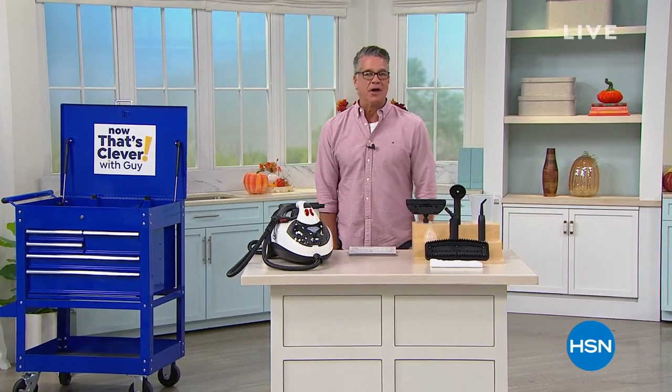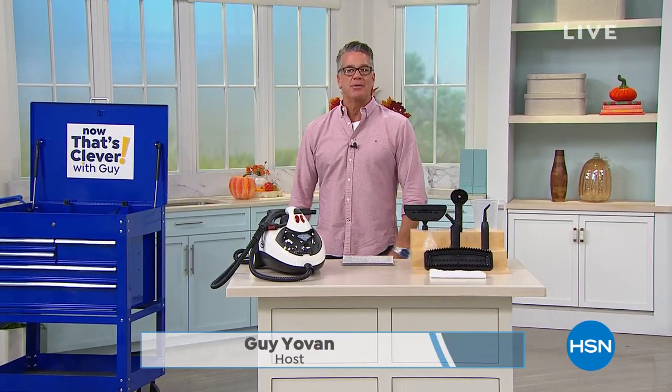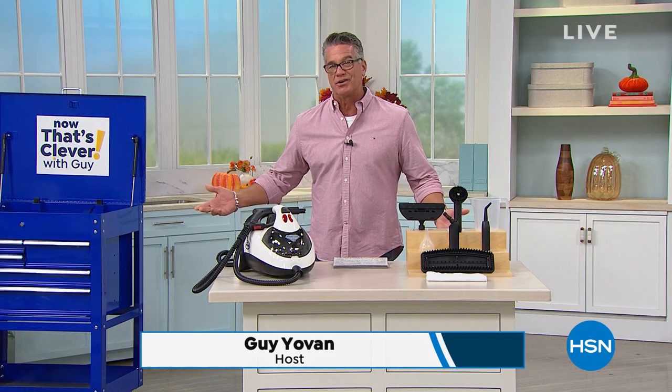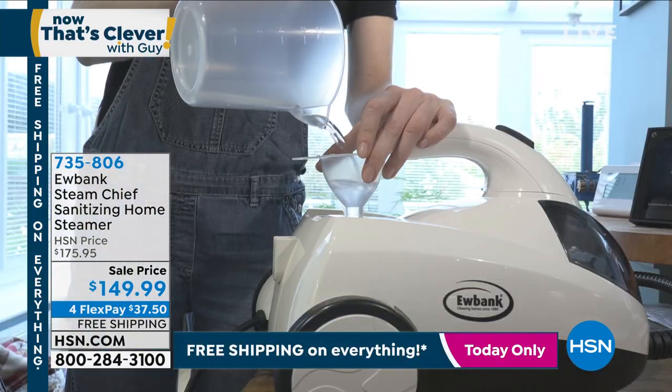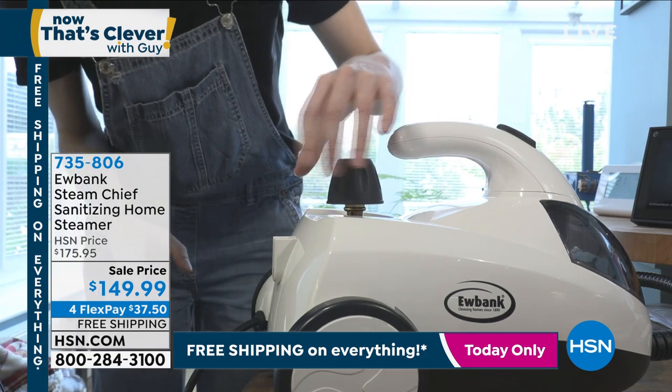I can't own everything. But I wanted to highlight something I do own — it's called the Eubank Steamer. I had my choice of any steamer out there, but I wanted one that was a little more industrial. I do a lot of steam cleaning — I like to steam clean my bathroom floors and kitchen floors because everybody in my house is barefoot. I live near the beach so I don't like shoes on in the house. The reason I went with Eubank is this company has a reputation like no other. They're from across the pond, and everybody over there says 'where's your Eubank?' — they don't even call it a steamer.